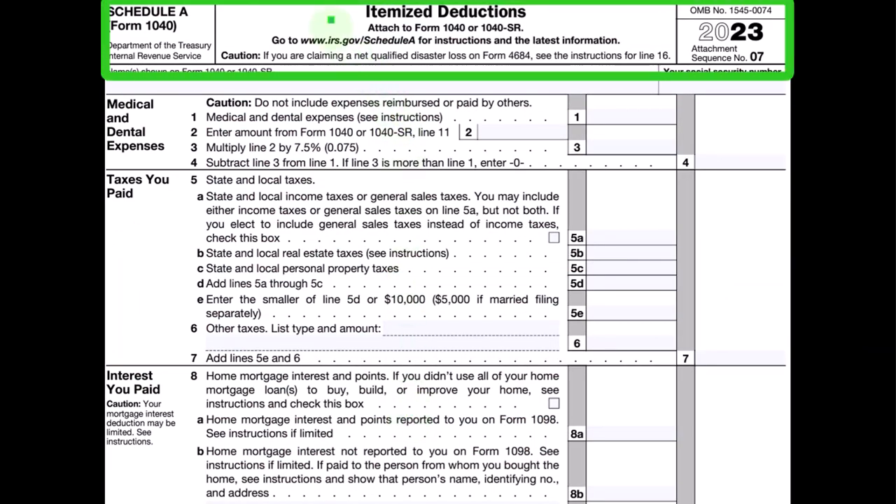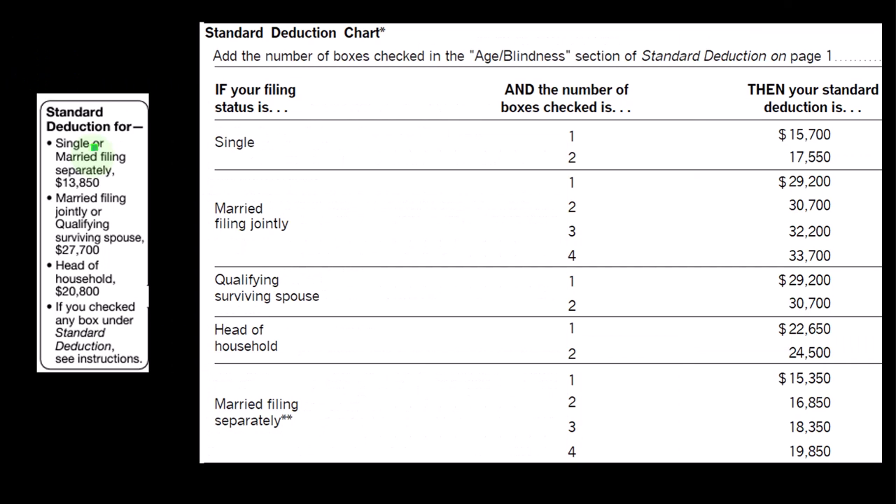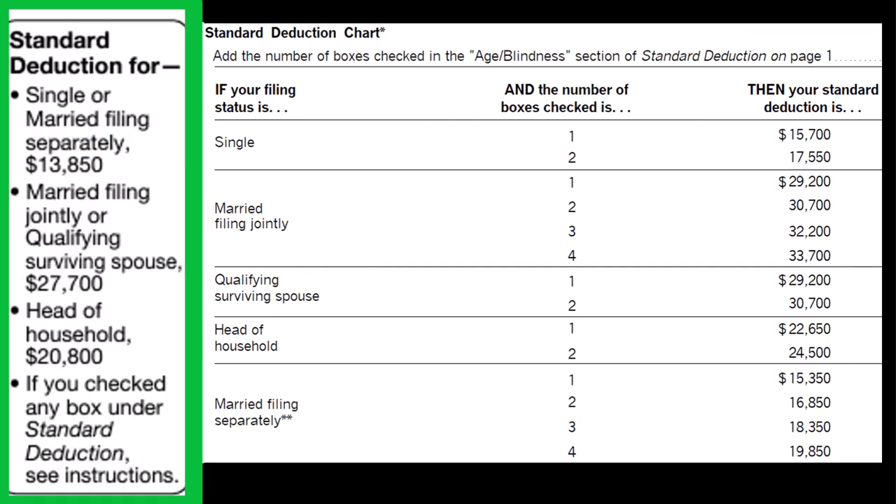Here is the first half of the Schedule A itemized deductions. We can see the categories, and this gives us a look at the standard deduction hurdles that we have to be clearing, which will be dependent largely upon the filing status. Single filers have a $13,850 standard deduction; we would have to clear it to then itemize.